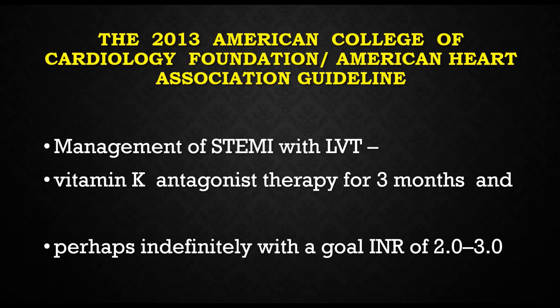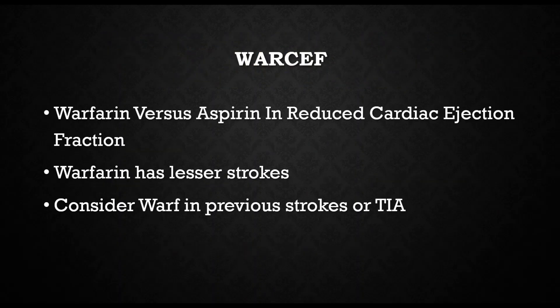The guidelines state that whenever you get a STEMI patient with LV thrombi, you have to anticoagulate for three months with a vitamin K antagonist — and sometimes perhaps indefinitely — with a goal INR of two to three. The famous WARCEF trial — Warfarin versus Aspirin in Reduced Cardiac Ejection Fraction — found that warfarin compared to aspirin alone results in fewer strokes. So consider warfarin in patients with previous strokes or TIA if they have reduced cardiac ejection fraction.